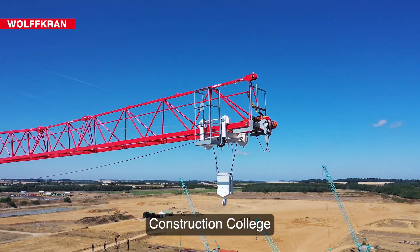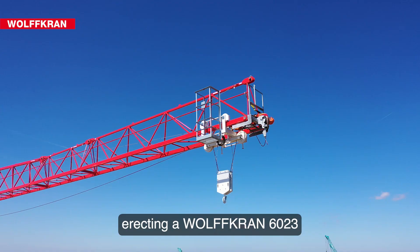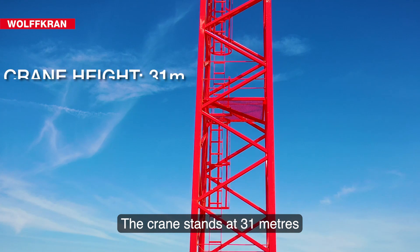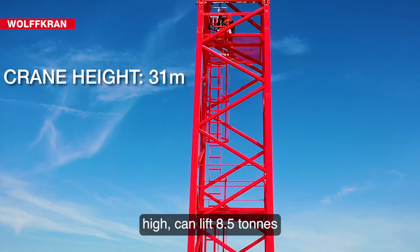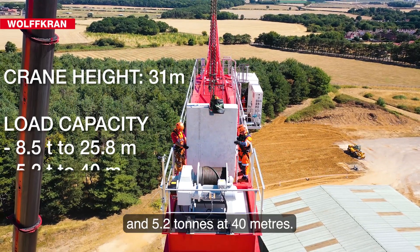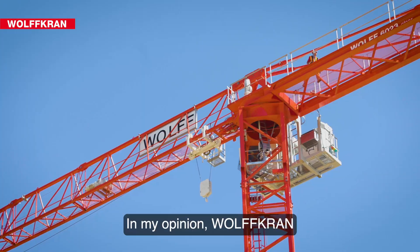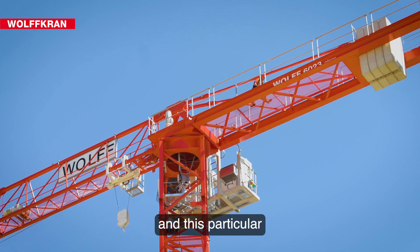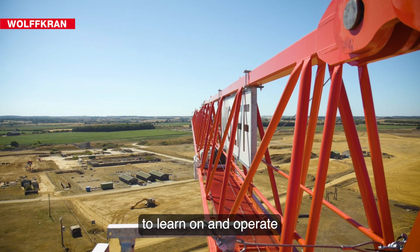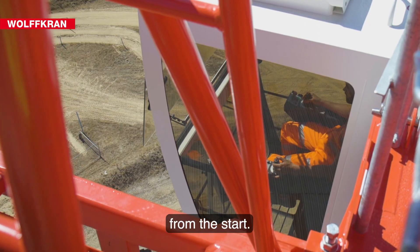We are at the National Construction College and we are erecting a Wolfcran 6023 on a 6m counterweighted base. The crane stands at 31 metres high, can lift 8.5 tonnes to 25.8 metres and 5.2 tonnes at 40 metres. In my opinion, Wolfcran and this particular machine are brilliant for training as it's a very easy machine to learn on and operate, and is very smooth from the start.